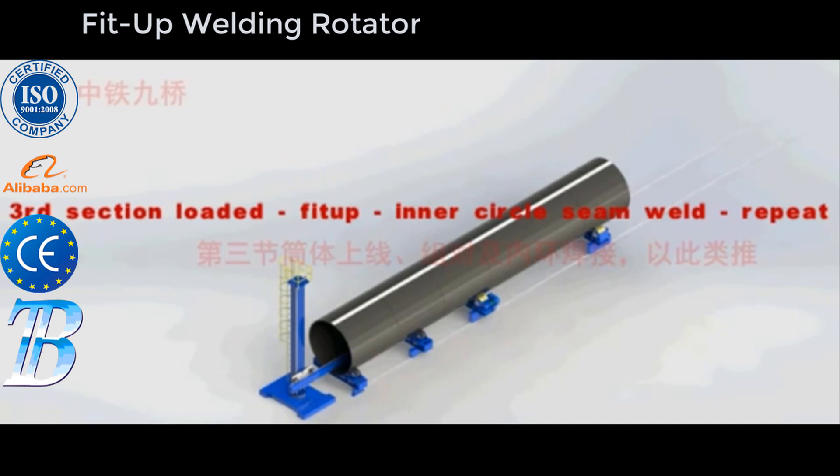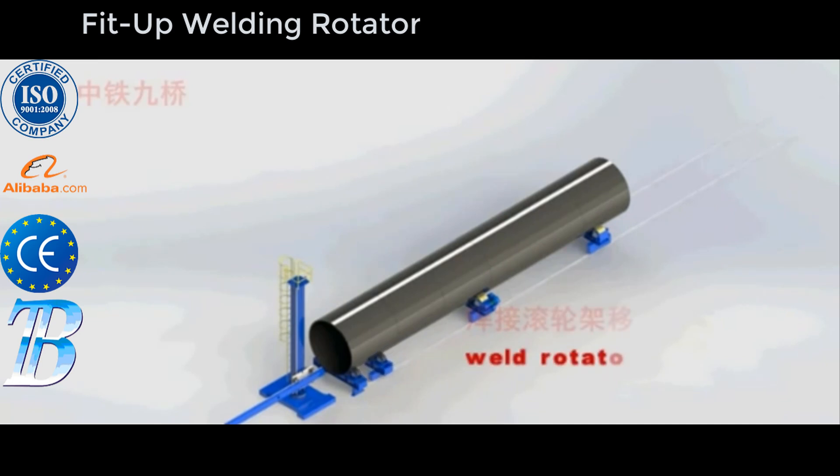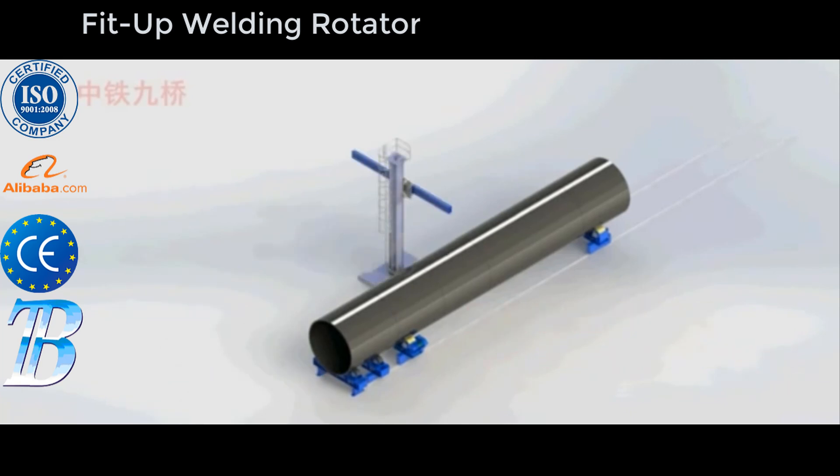Bota offshore wind tower and foundation manufacturing solutions. Shell manufacturing: fully integrated column and boom welding and special rollers for efficient long seam and flange welding. Small section assembly and welding: small section building increases the productivity of the full line. Full section assembly: Bota solutions are able to rotate and transport monopiles up to 1,500 tons.